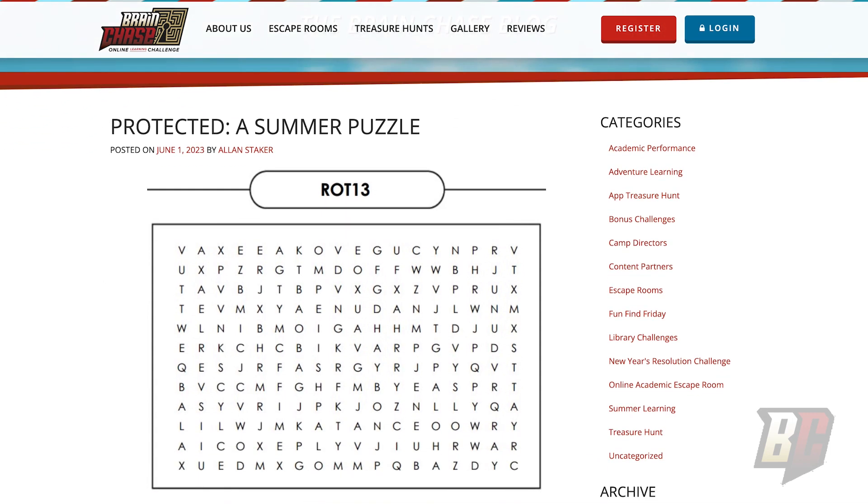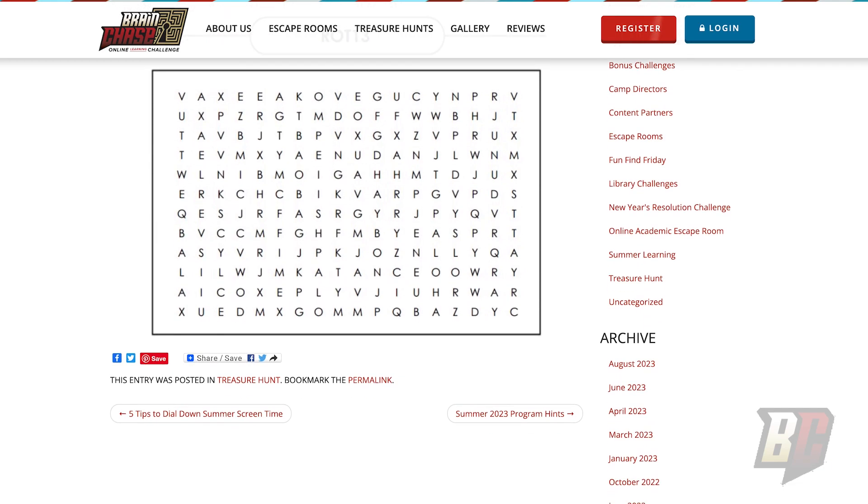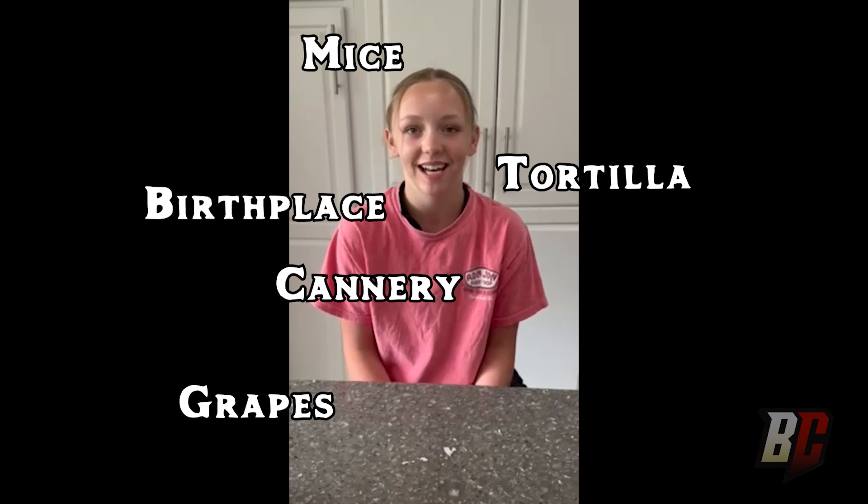The password-protected site yielded a word search, and there was a label telling us it needed to be deciphered using the ROT13 cipher. At this point in our Brain Chase journey, we were sitting on a balcony in between hotels with no paper, pen, printer, or even a room to work in. Our family gathered and took turns reading the lines of cipher to my mom. She saved the lines of code and uploaded the list to a word search solving app — who knew there was such a thing? The words we found were: Birthplace, Grapes, Cannery, Mice, Tortilla, and Eden.